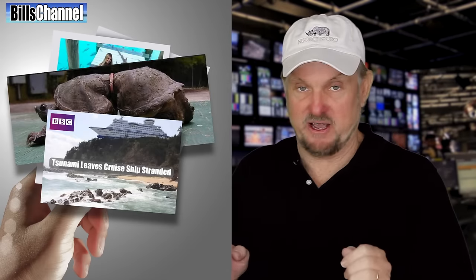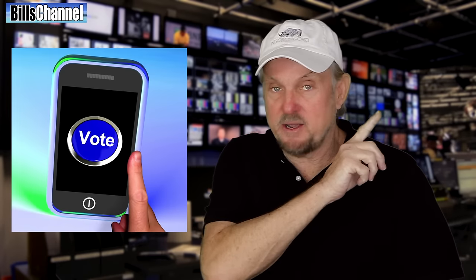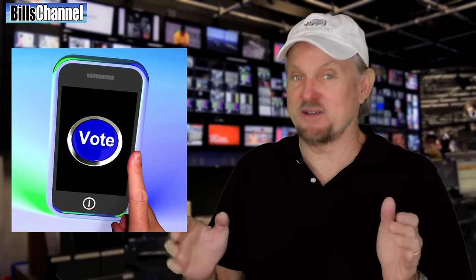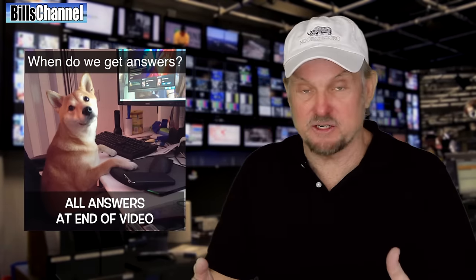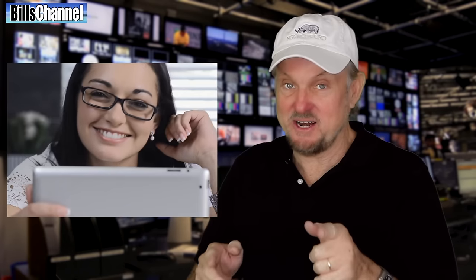Today we're going to take a look at five very interesting photos and videos that you guys sent in. Each time you see one of these photos or videos, go ahead and vote right up here whether you think it's real or fake. I'm not going to give you the answers right away. Then at the end of the video, I'll give you all the answers so you can find out how many you got right. You ready? Let's go!